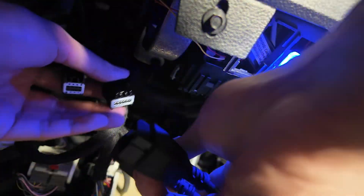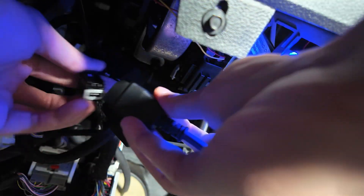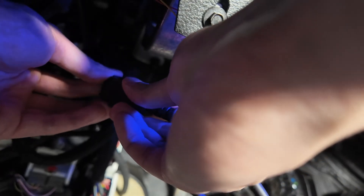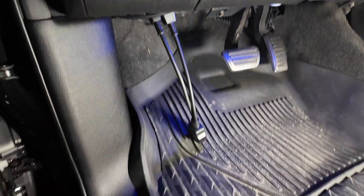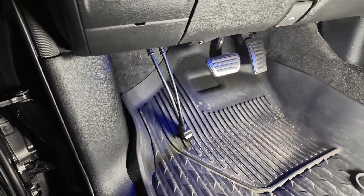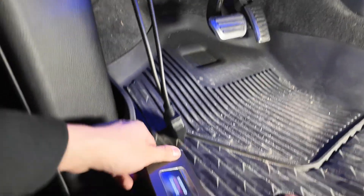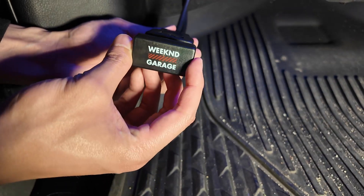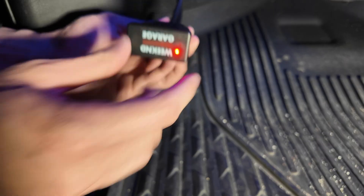Grab your bypass cable and just plug it in. There's only one way to put it in — each connector has its own size, so there's no way to reverse polarity or plug it in wrong and ruin anything. It is fail-proof, so you really can't mess this up. Once the bypass module is in, plug in our Weekend Garage OBD connector.